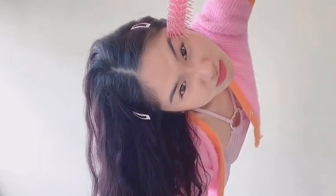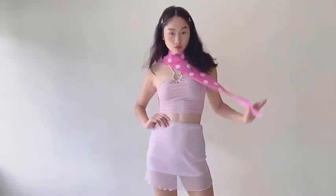So for today's episode, I came out with five different looks with my favorite color, pink.